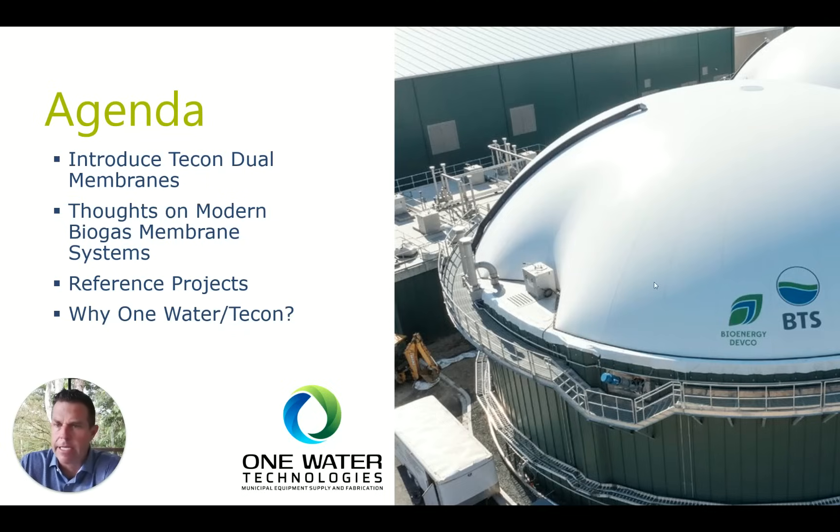This is an installation outside the Baltimore area — TECON covers, service platforms, and an access box for high solids mixers.